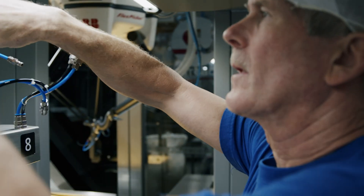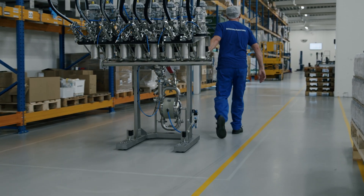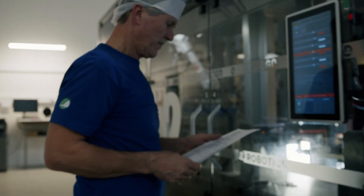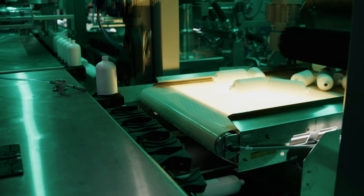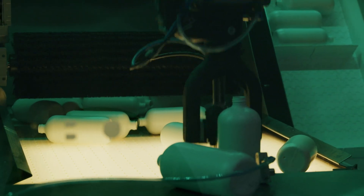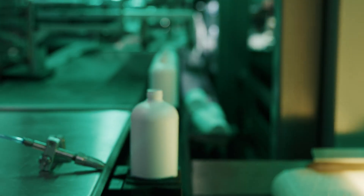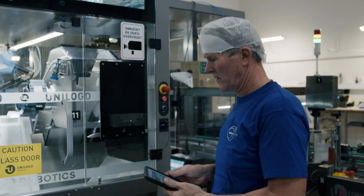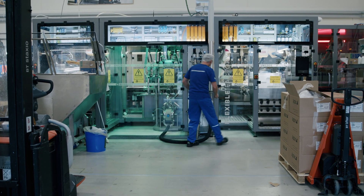In the past the changeover time would be around three hours, and now we can go down to about 40 minutes. It's just pressing some buttons and then it will shift to the other bottle. The machine can recognize the bottle, the cap, or the dispenser, so it can pick it up and put it in. There are also two small tablets you can take with you so you can control everything on the machine from the tablet.